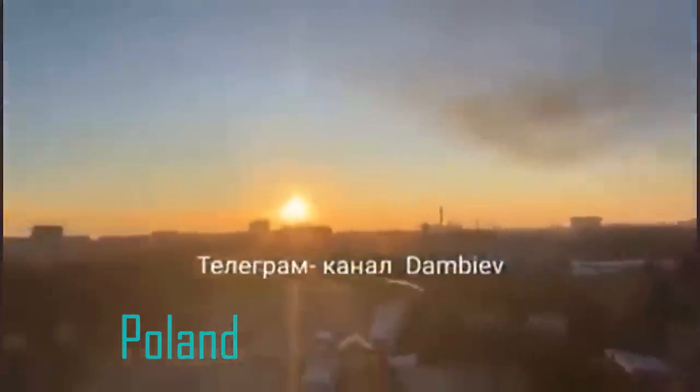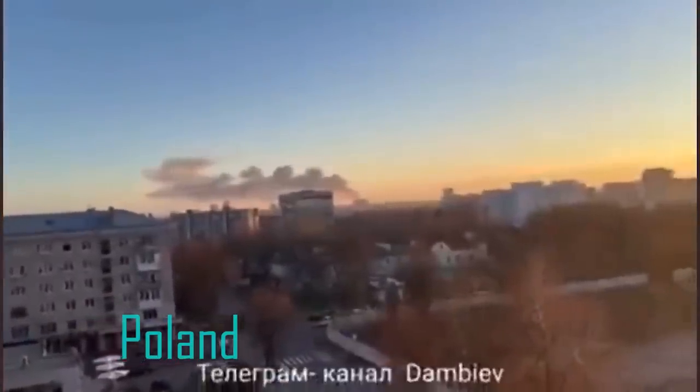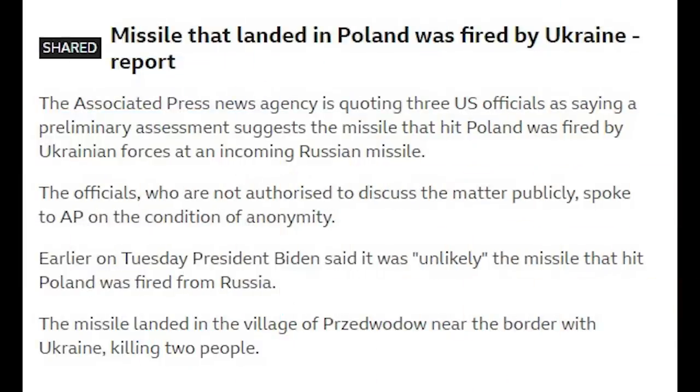Hello everyone. I'm sure you've all seen the news by now about a missile landing on a farm in Shevadov in Poland, just across the Ukrainian border. The Associated Press is reporting, and now the BBC as well, that anonymous US officials have said the missile was fired by Ukraine in an attempt to intercept a Russian missile. Whatever caused it to go into Poland, whether it was a guidance failure or what, is still unknown.